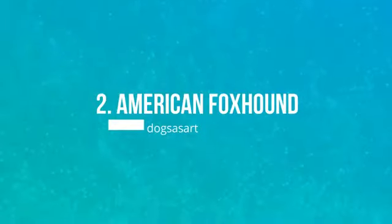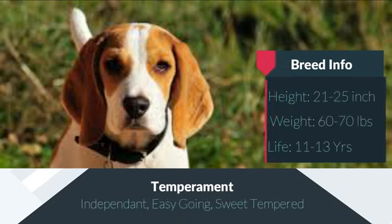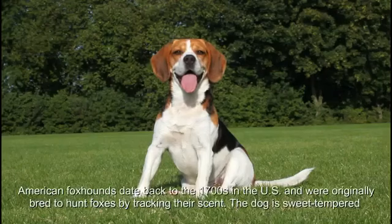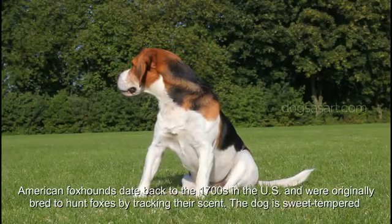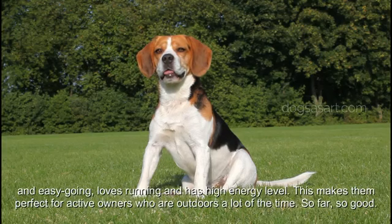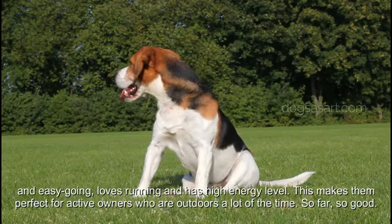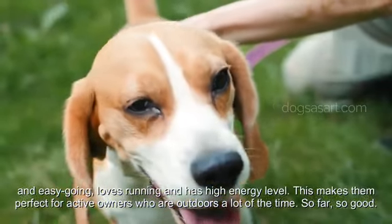Number 2: American Foxhound. American Foxhounds date back to the 1700s in the US and were originally bred to hunt foxes by tracking their scent. The dog is sweet-tempered and easygoing, loves running and has a high energy level. This makes them perfect for active owners who are outdoors a lot of the time.